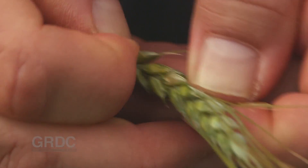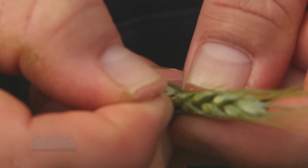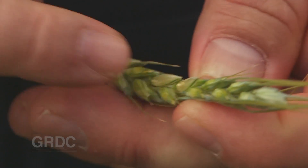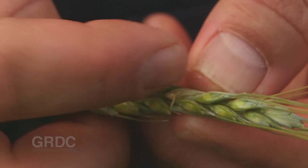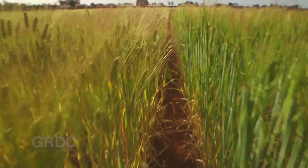You can see that the anther — the male, pollen part of the plant — is still there, but it's blowing away in the wind because it's completely dead. You can't even see the female part of the plant, the ovule, anymore. It's down there somewhere, but it's just been completely burnt away by the frost.